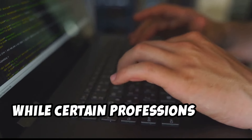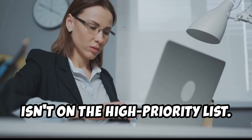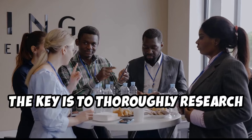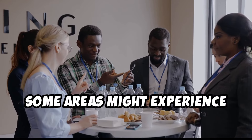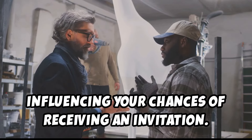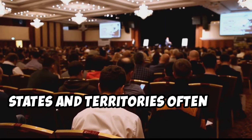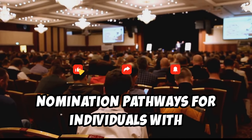While certain professions enjoy priority processing, don't be discouraged if your occupation isn't on the high priority list. The skilled occupations list is extensive, covering hundreds of professions across diverse industries. The key is to thoroughly research your chosen occupation's demand in specific regions of Australia, as some areas experience higher demand for particular skills. Networking within your industry and exploring state nomination options can also enhance your prospects, as states and territories often have their own skilled occupation lists and nomination pathways.